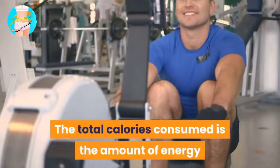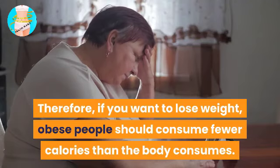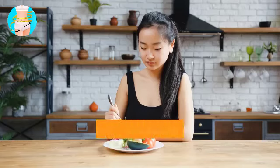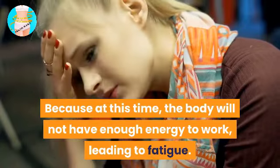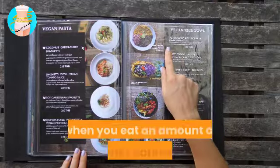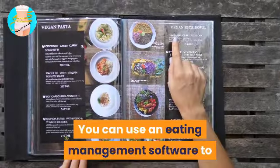The total calories consumed is the amount of energy needed for the body's activities such as movement, digestion, and metabolism. If you want to lose weight, you should consume fewer calories than the body burns by eating foods with less energy or exercising more. You should not fast or eat less than 1,200 calories per day, as the body will not have enough energy, leading to fatigue. You can use eating management software to determine how many calories your body needs and build a daily menu.